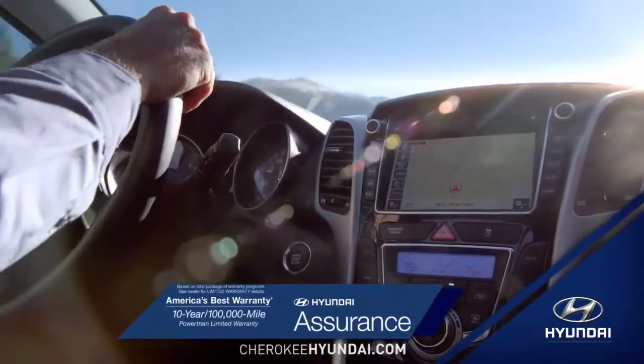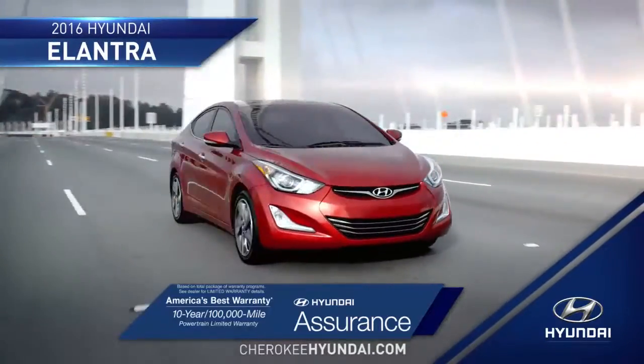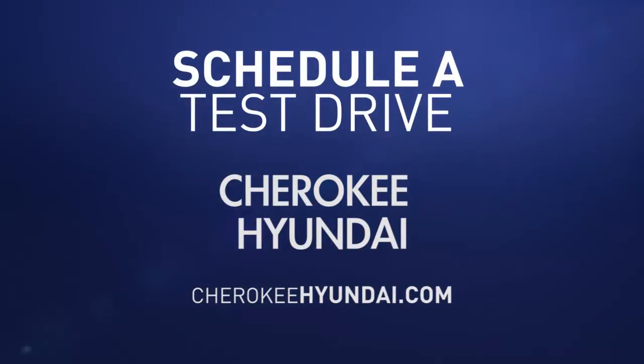Tomorrow's technology is here today in the 2016 Hyundai Elantra. So schedule a test drive of your very own at Cherokee Hyundai of Kennesaw today.